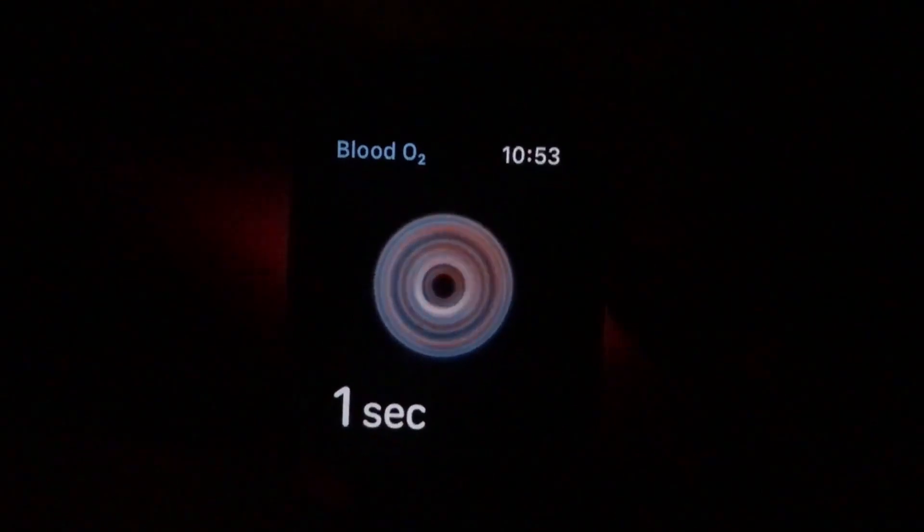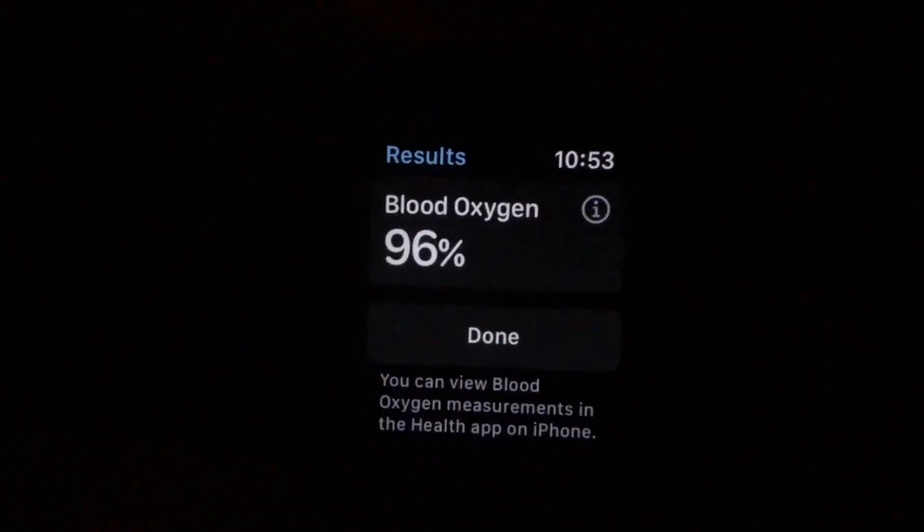I think part of that comes from the fact that blood O2 is typically measured from your fingertip and they're trying to measure it from your wrist. I think it's pretty neat, but of course the situation may be very different if you're someone who has, for example, COPD and needs to monitor that value.